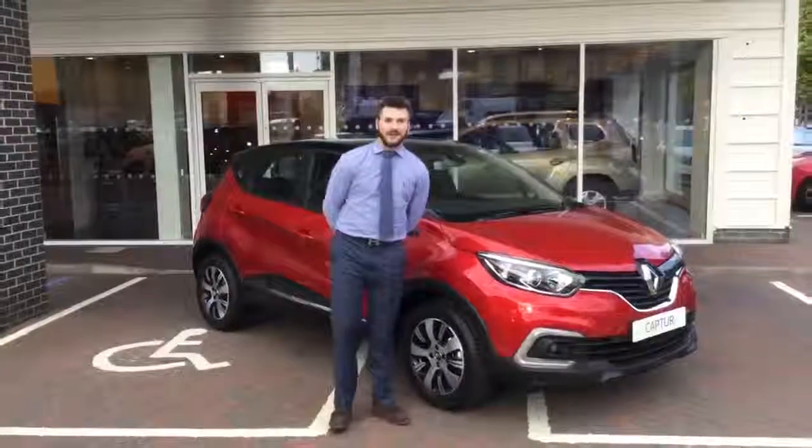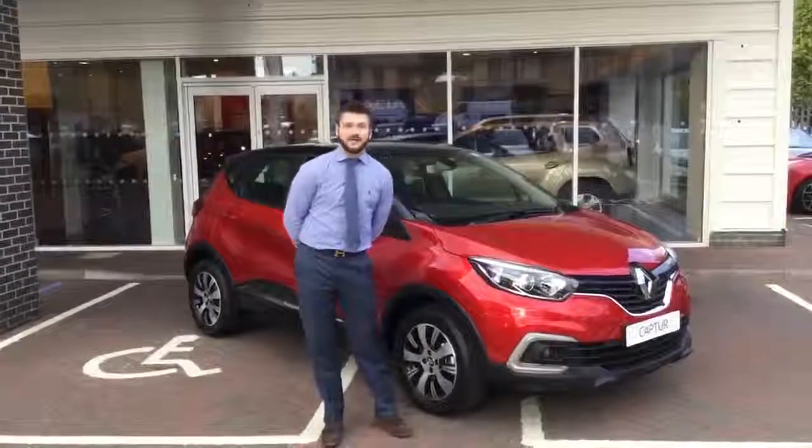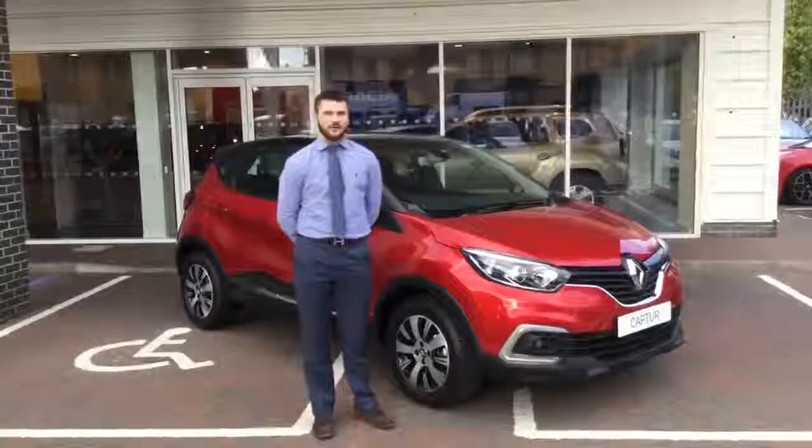Hello and welcome to John Banks Renault in Cambridge. My name is Bradley and today I'm going to explain to you the brand new Renault Captur offer we've got going on.